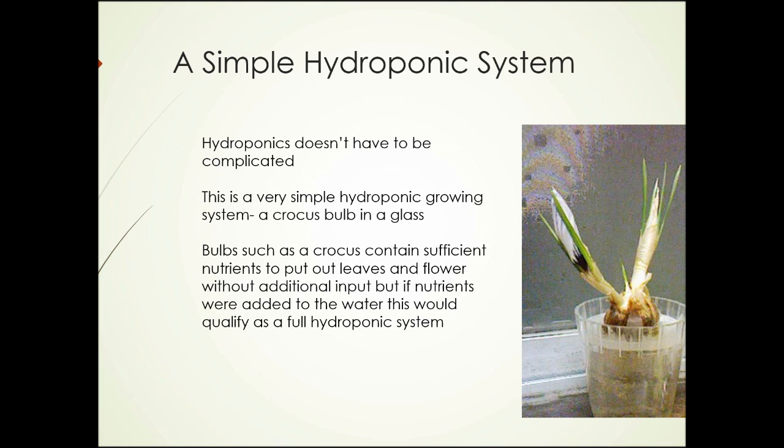Here's a photograph of a simple hydroponic system. Hydroponics doesn't have to be complicated, as you can see from this picture. This is a very simple hydroponic growing system — a crocus bulb in a glass. Bulbs such as crocus contain sufficient nutrients to put out leaves and flower without additional inputs. But if nutrients were added to the water, this would qualify as a full hydroponic system.